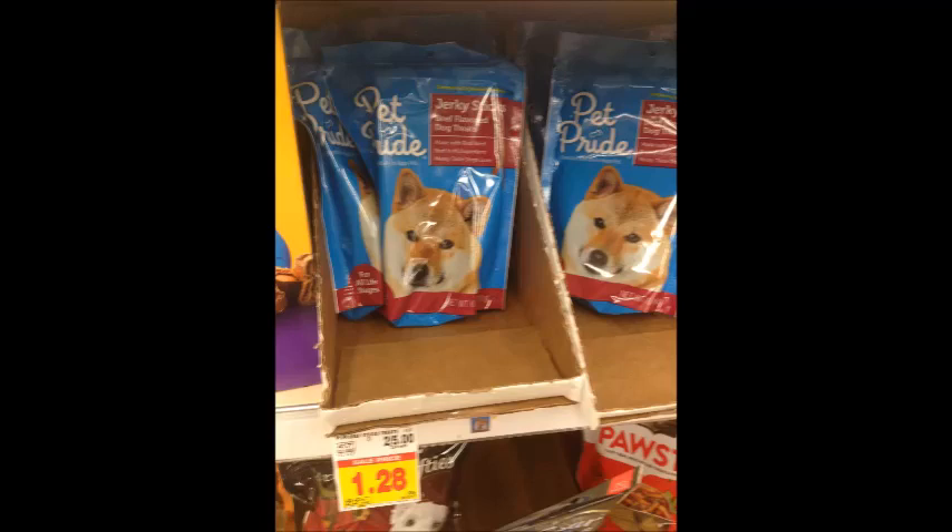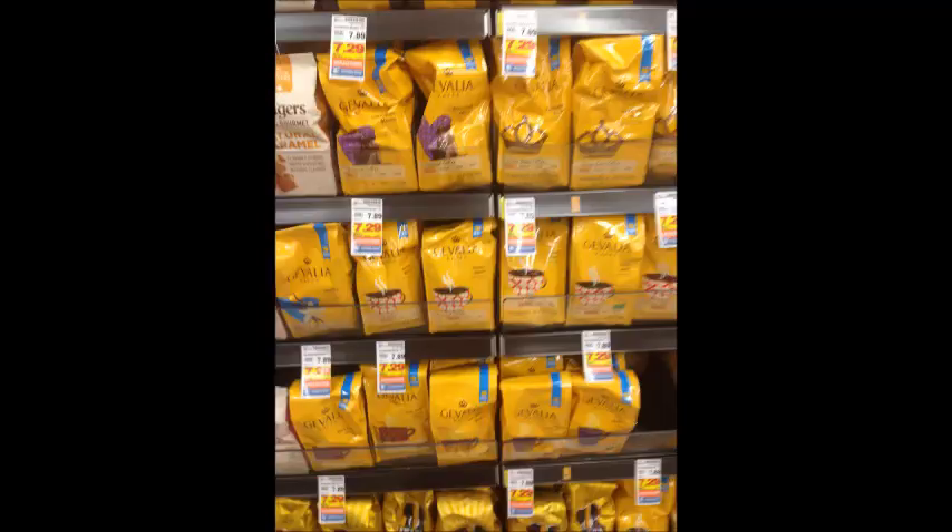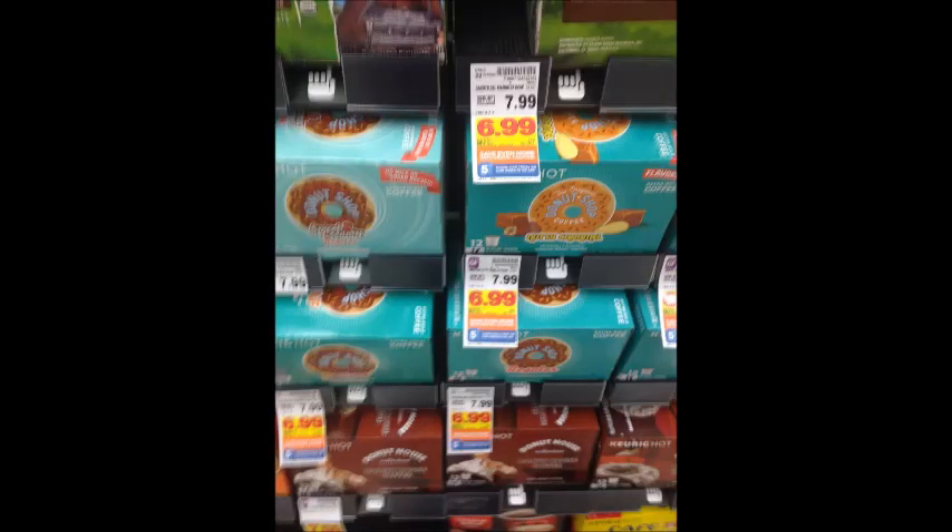Pet Pride dog treats are $1.28, regularly $2.50, so that's a good price if you need them. The 32-pack bottles of Kroger water are $2.79; use the 50-cent off digital coupon and get them for only $2.29. Cheval coffee is $7.29; use the $2 off digital coupon and get them for $5.29 per bag. Donut Shop or Green Mountain K-cups are $6.99; use the $2 off digital coupon and get them for only $4.99.